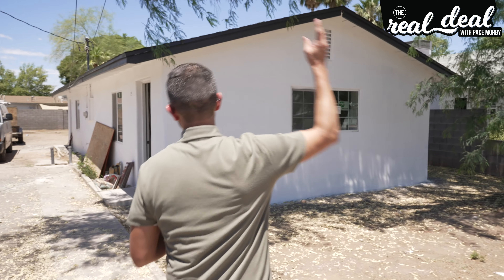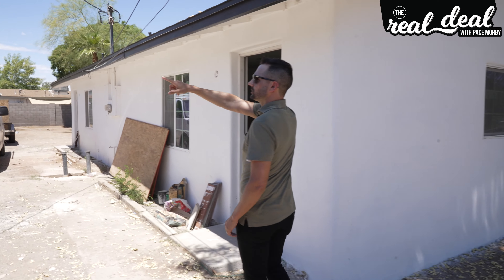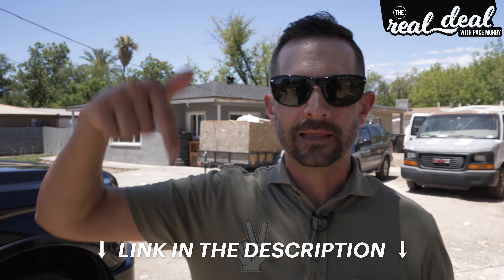Let's take this house for example. This is a duplex in Mesa, Arizona. And right next door, we are also doing a fix and flip — literally next door. How many times do you get projects next door to each other? One of them is going to be a fix and flip. See the link to that video down below. This deal is a BRRRR deal.